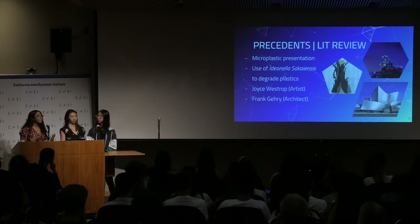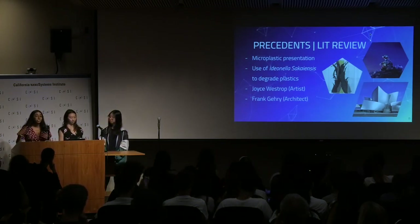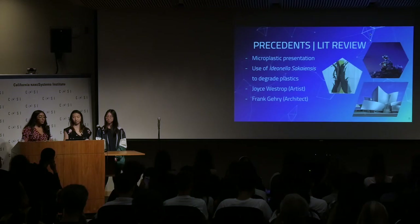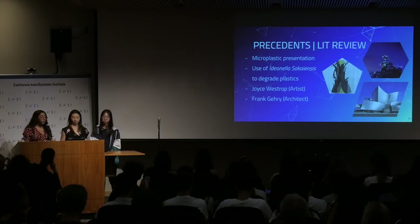When we decided to do this, we wanted to have an actual contemporary art piece that could show and interact with people. We used works from Joyce Westrop and Frank Gregory in order to create more of a contemporary art piece that shows how PET is degraded into the two monomers.